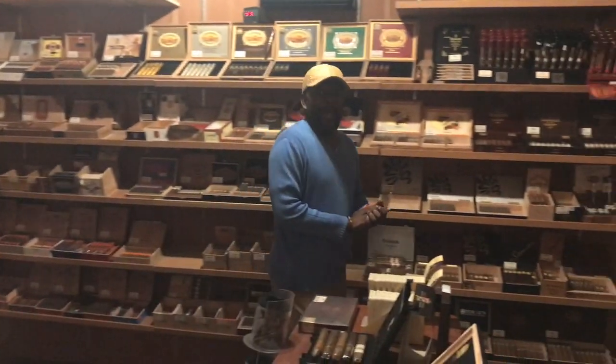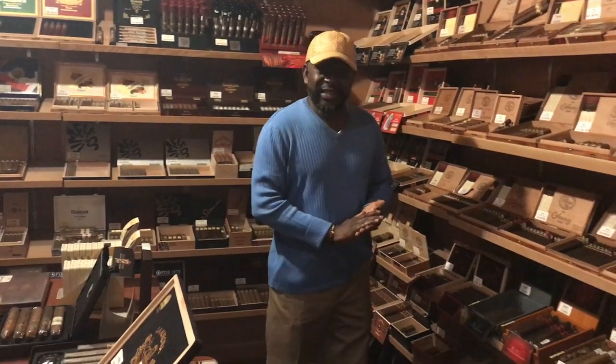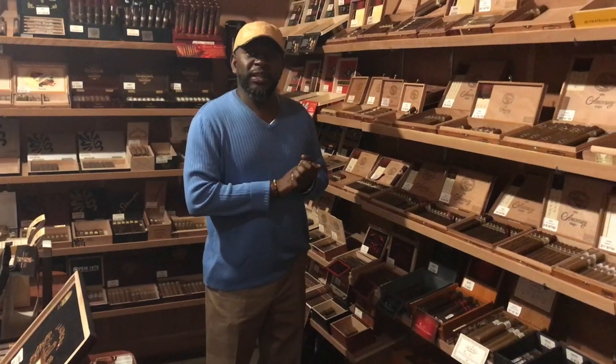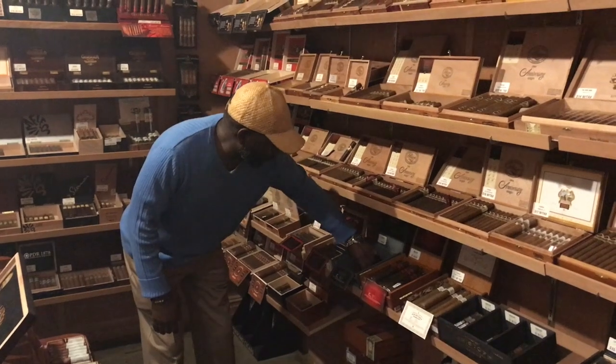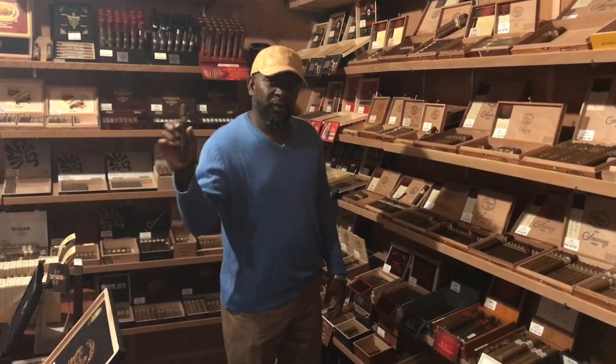Hello good people, we are back at SIP Fine Spirit and Cigar. Today I feel like we should do something along the lines of — been wanting to smoke this thing — Vengeance by Kristoff. Let's go smoke it up and see what it tastes like.